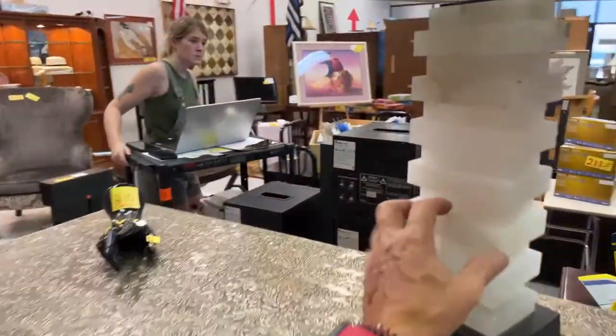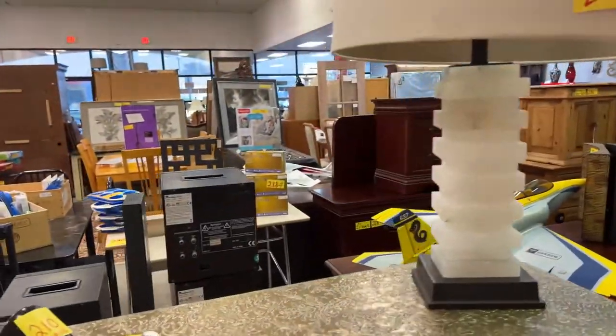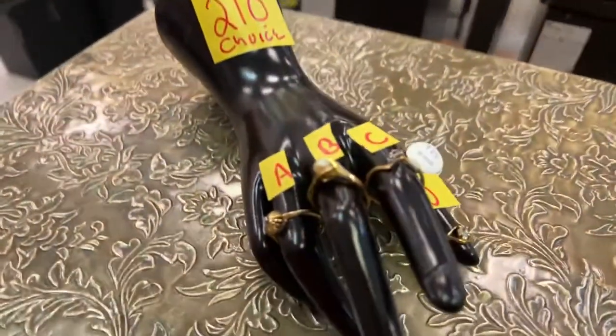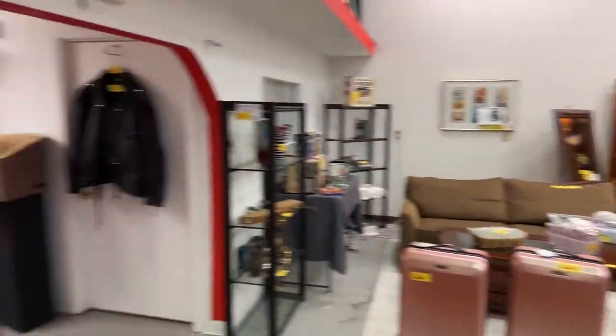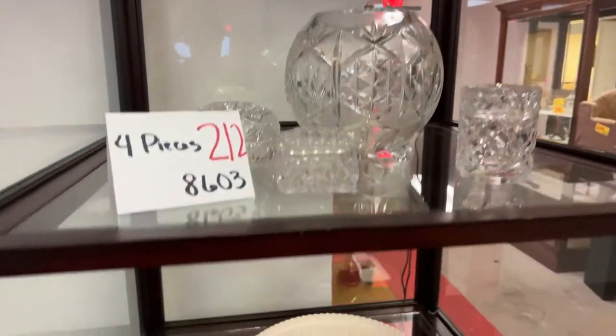This beautiful sideboard, this gorgeous cabinet right here, this cool marble or alabaster lamp — really nice. We have some more rings right here. Everybody say hi to Sarah. We have four pieces of some really gorgeous crystal.